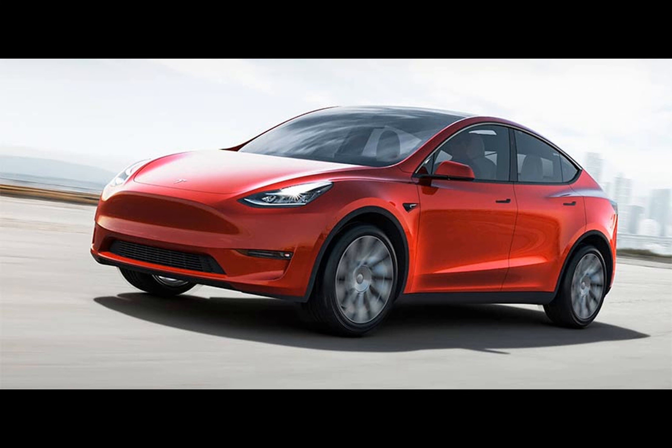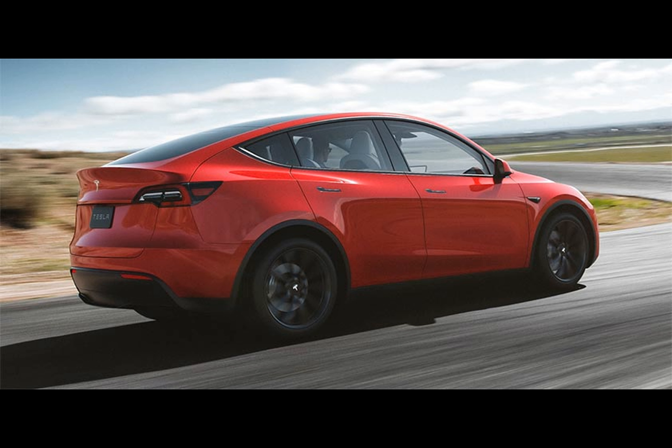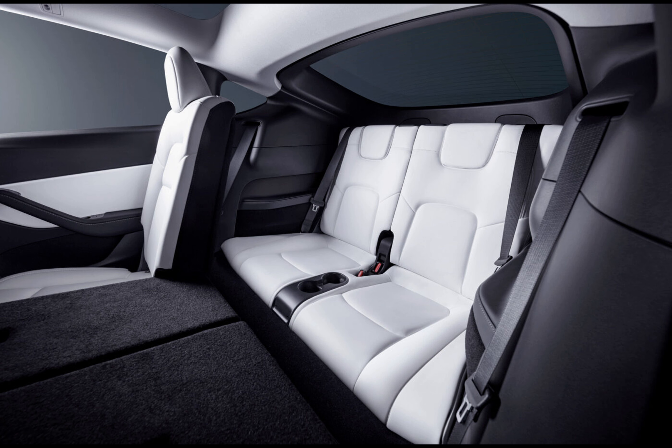Naturally, the addition of the third row impacts cargo space. With all seven seats in use, the Model Y offers 363 liters of storage in the trunk combined with the 117 liter front trunk, providing a total of 480 liters of cargo capacity.